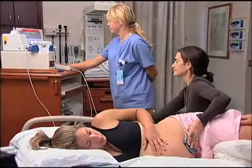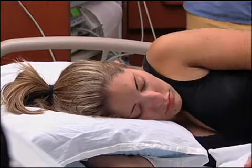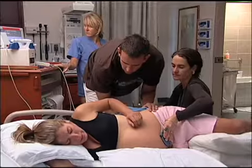Many women find that the ability to move around and change positions during labor is the most effective way to manage their pain and help labor progress naturally. Research has shown that women who are confined to bed have more pain and are less satisfied with their birth experience than women who are able to move around.